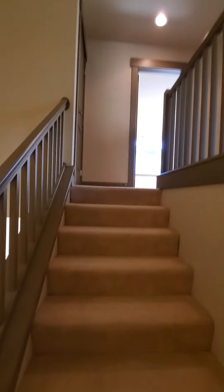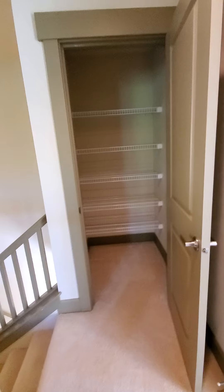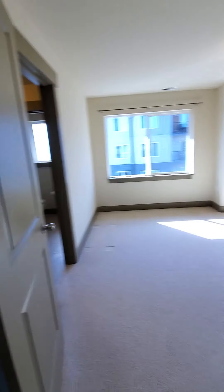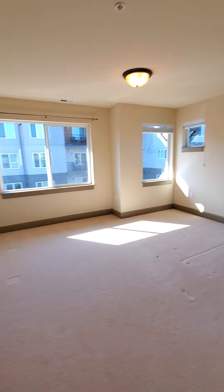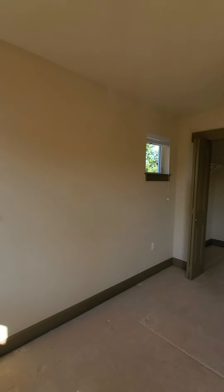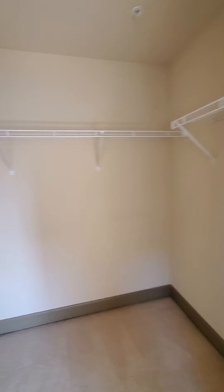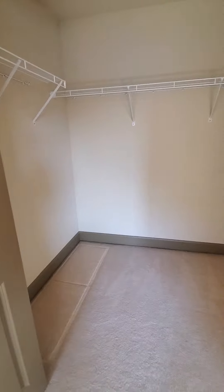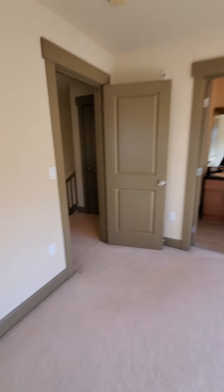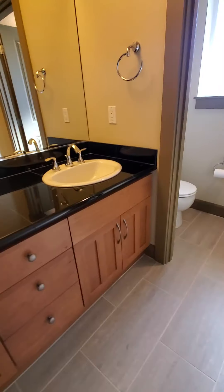Nice tall ceilings up here. More storage — this is considered the master bedroom, and it features a walk-in closet.